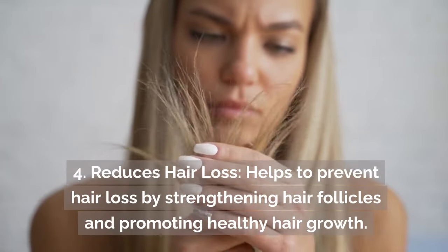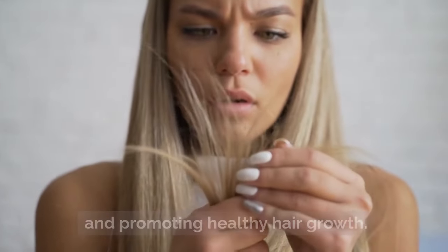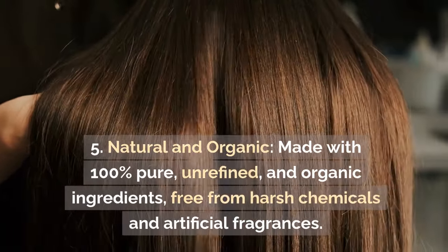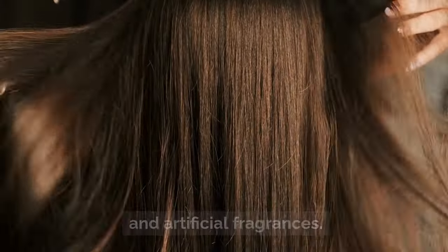4. Reduces hair loss — helps to prevent hair loss by strengthening hair follicles and promoting healthy hair growth. 5. Natural and Organic — made with 100% pure, unrefined, and organic ingredients, free from harsh chemicals and artificial fragrances.